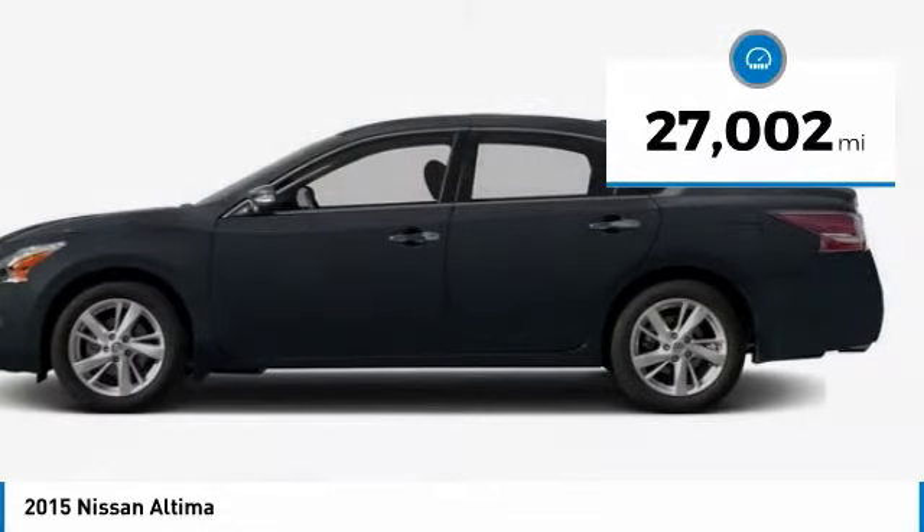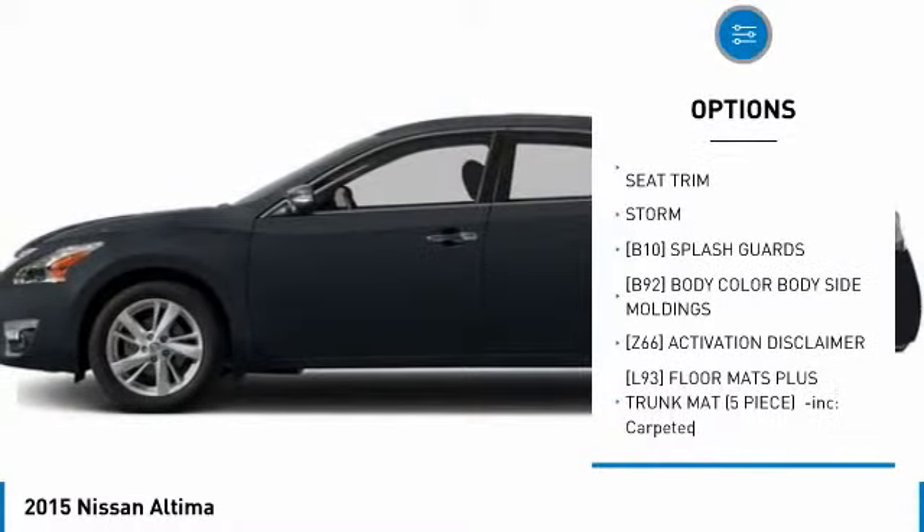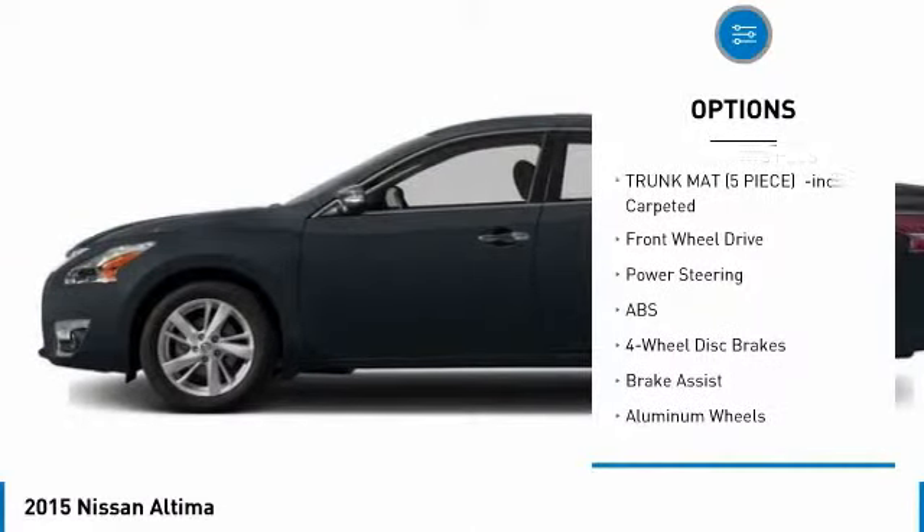This vehicle has less than 30,000 miles. Here are some of this vehicle's great options: anti-lock braking system, keyless entry, steering wheel audio controls, and backup camera.